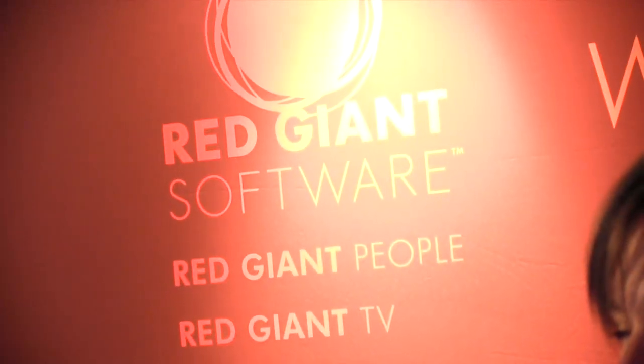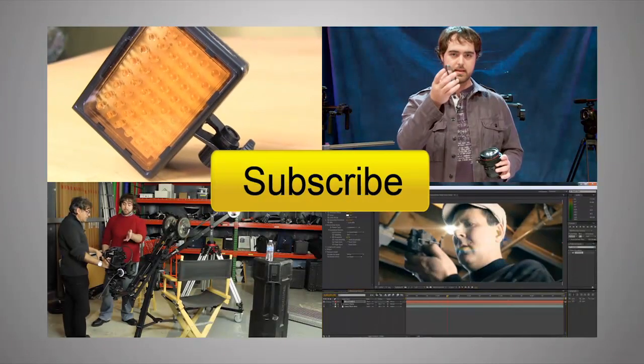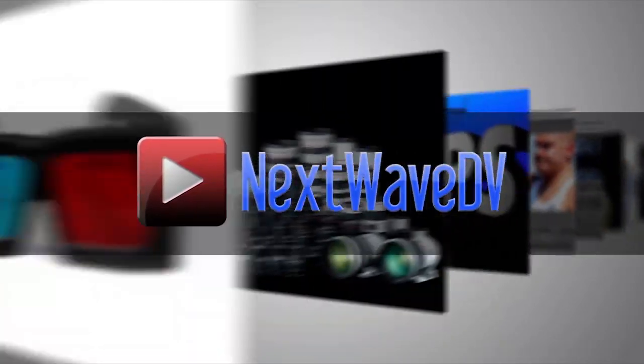Those two apps will be available in a couple of weeks at $2.99 each. For more information and to pick up Colorista Free, head to redjiant.com. Subscribe to us on YouTube and visit NextWaveDV.com for more news and training for video and filmmakers.